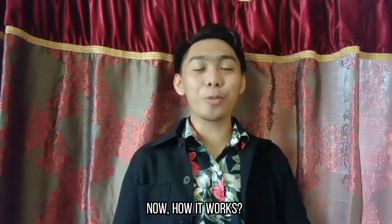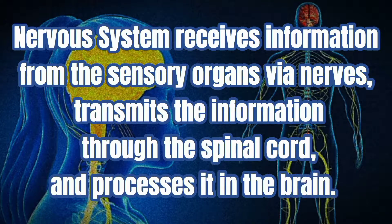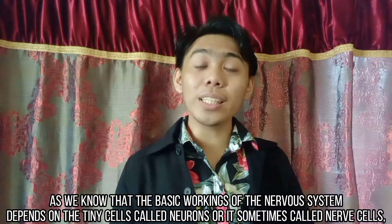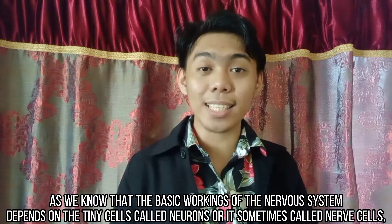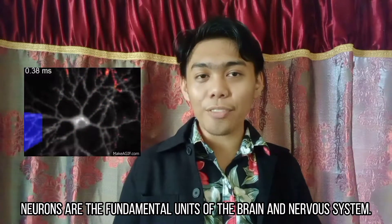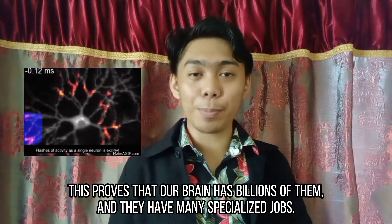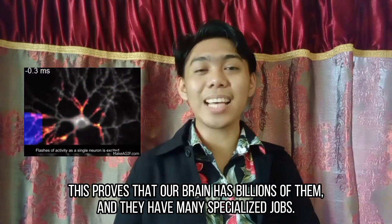How it works: the nervous system receives information from the sensory organs via nerves, transmits the information to the spinal cord, and processes it in the brain. The basic workings of the nervous system depend on tiny cells called neurons, or sometimes called nerve cells. Neurons are the fundamental units of the brain and the nervous system. Our brain has millions of them, and they have many specialized jobs.